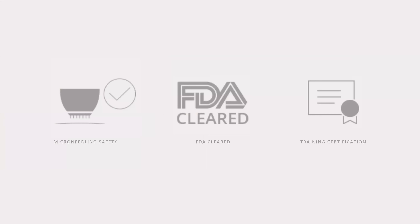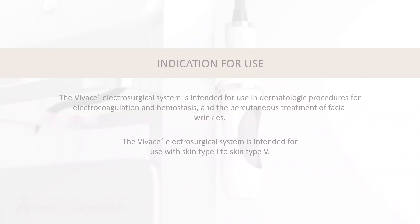The Vibachi is FDA cleared. While we're going through the PowerPoint, we'll only stick with on-label uses. With our FDA approval, we're approved to treat facial wrinkles, and we're also approved for Fitzpatrick type 1 through 5.